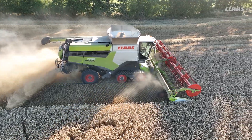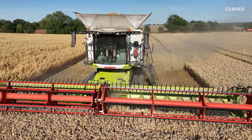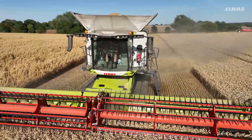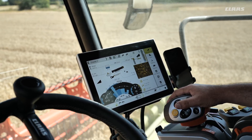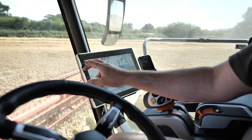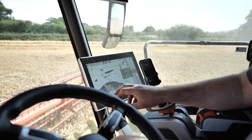One of the benefits of the machine has been the new cab — much more visibility across the front of the header, more width between you and the buddy seat, and being able to move the screen completely out of the way, especially when doing headlands, allows you a full clear view of the Convio Flex. The touchscreen and the rocker switches are very driver-intuitive and easy to use, and allow you to see what is going on throughout the machine, especially with the automatic functions — you can see straight away when it's made any adjustments.